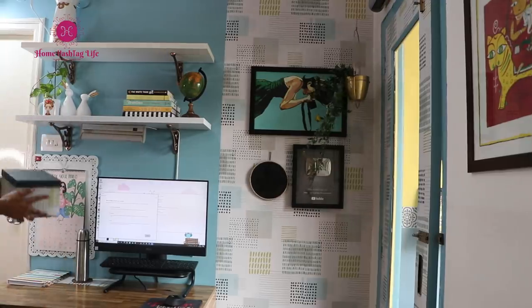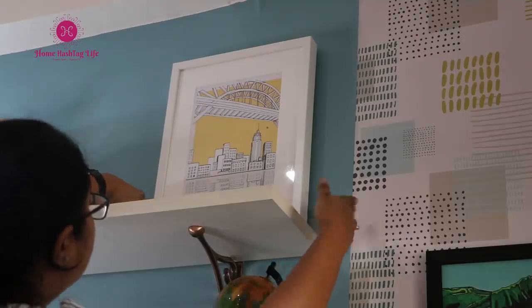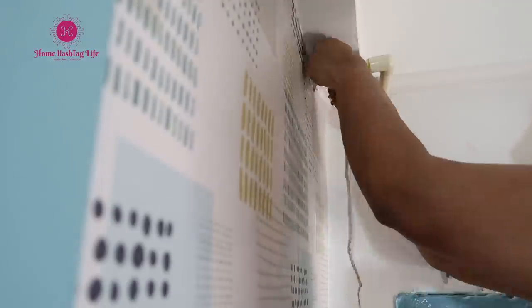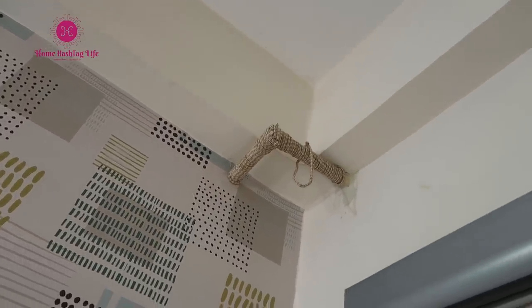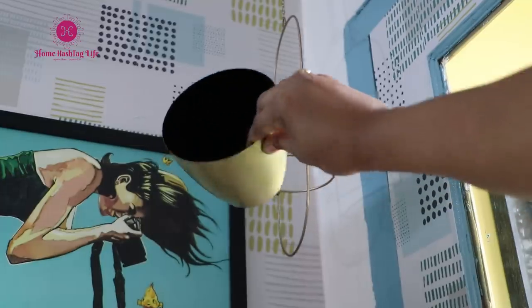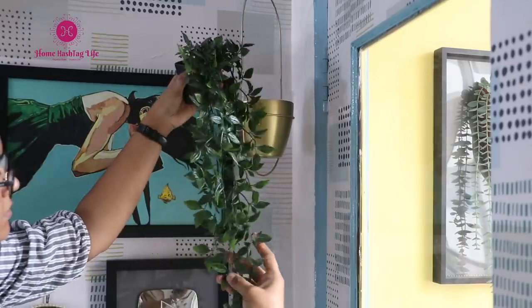This box holds all the essentials which I might need while working. I like to do this type of small home makeover to hold on to special moments so that down the line I can see the evolution of our home, inspire myself that I created a space which was truly mine, and it will definitely make me happy.